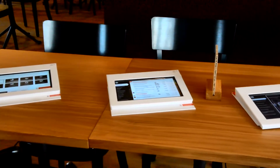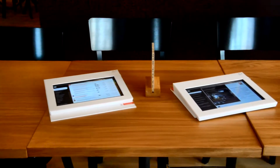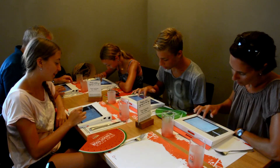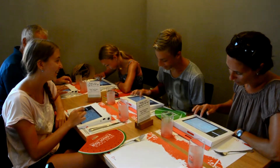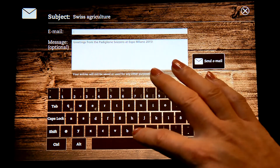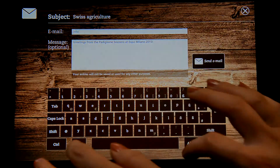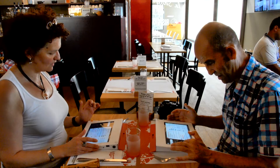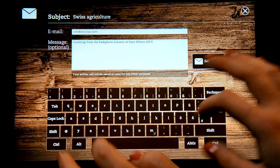Every visitor could grab one of the 70 Lenovo Yoga 10-inch tablets to browse the most delicious and famous Swiss recipes and order their meal. While waiting to be served, the visitors were invited to explore and email information on Swiss typical products, agriculture, tourism, or the pavilion — all this content available right at their fingertips.